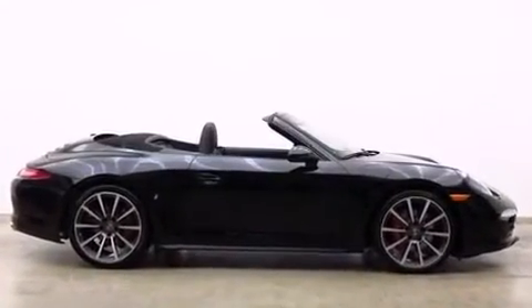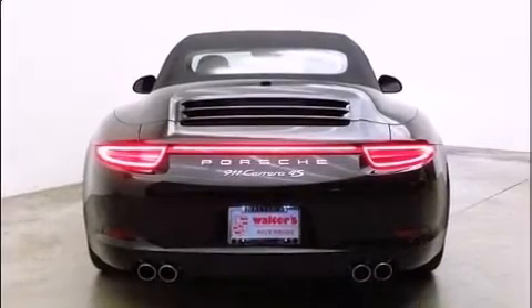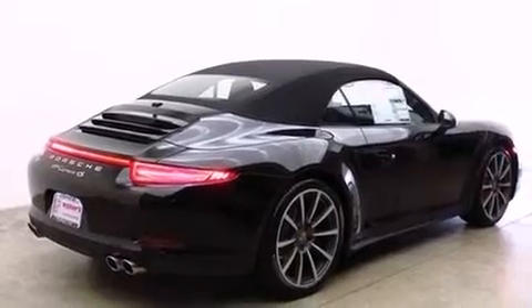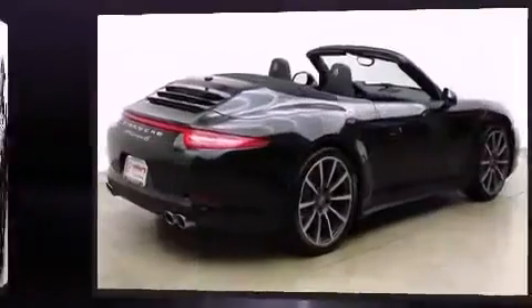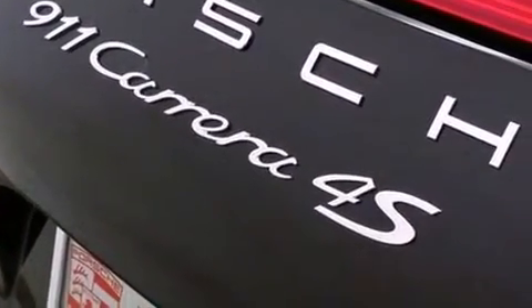A 3.8-liter V6 engine pairs with a sophisticated 7-speed automatic transmission, providing a spirited yet composed ride and drive. All of the premium features expected of a Porsche are offered, including delay-off headlights, power front seats, a power convertible roof, and rain-sensing wipers.